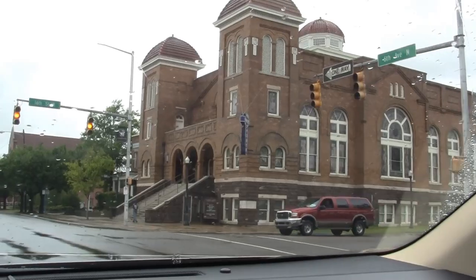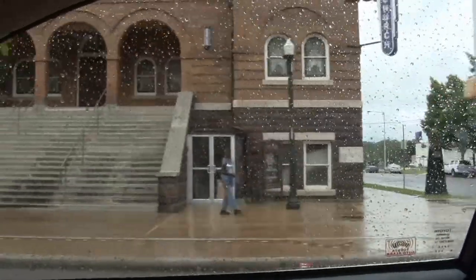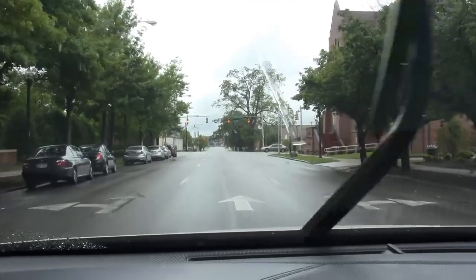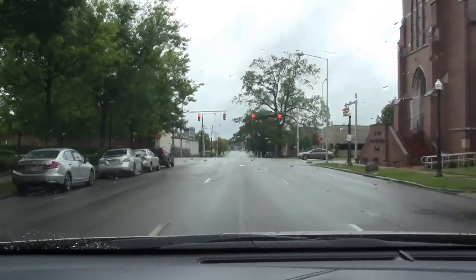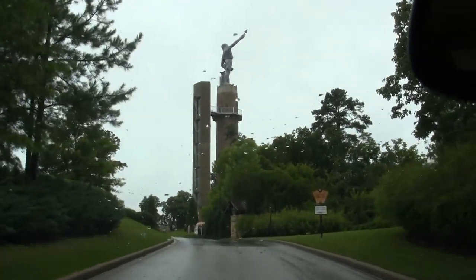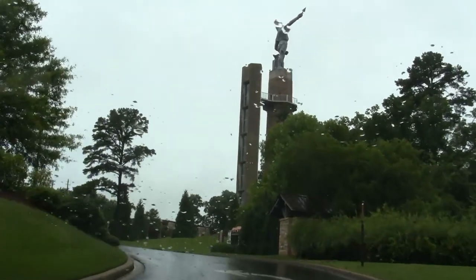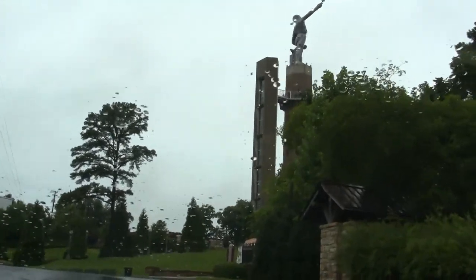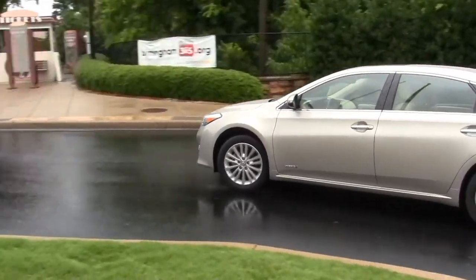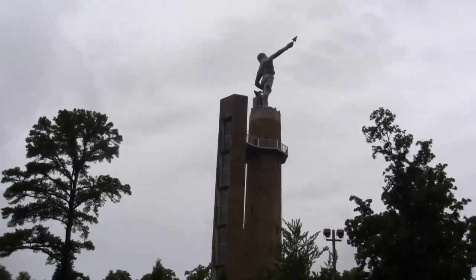Here we are at the site of the infamous bombing in downtown Birmingham, Alabama, right around the Freedom Riders area — a big part of the Civil Rights Movement back in the 60s. I've got the Avalon loaded up with some close friends from Birmingham, and we're headed to see the Vulcan Man — a symbol of Birmingham, Alabama, famous for their steel. It's Vulcan, the god of steel. They really thought the Avalon was quite comfortable, even in the back seat.